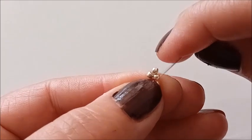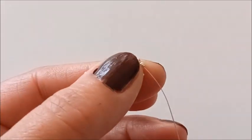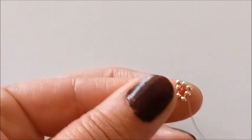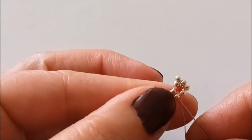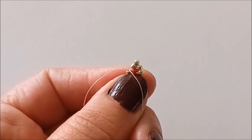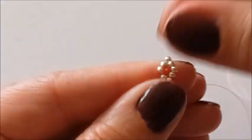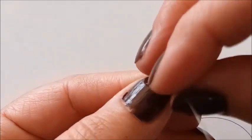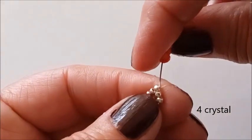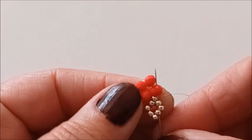Bir boncuk yukarıya çıkıyorum. Buraya doğru iki boncuk ilerleyeceğim. Ve buraya da bir tane boncuk yerleştireceğim. Bir boncuk aldım ve bir boncuk ilerledim. Tam tepedeki boncuktan geçiyorum. 4 tane kristal alıyorum ve bu boncuğuma çaprazlıyorum. Bir kristal ilerliyorum.